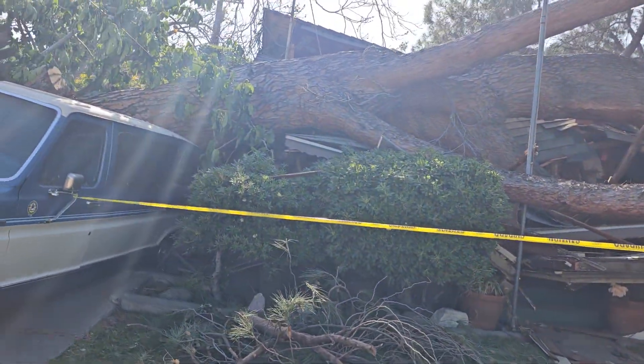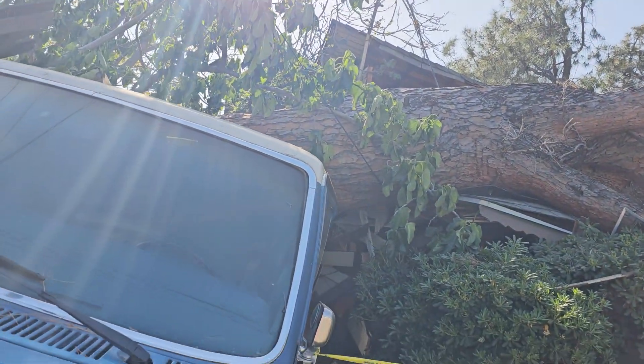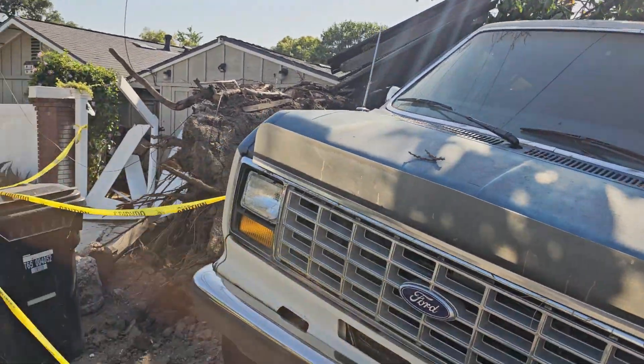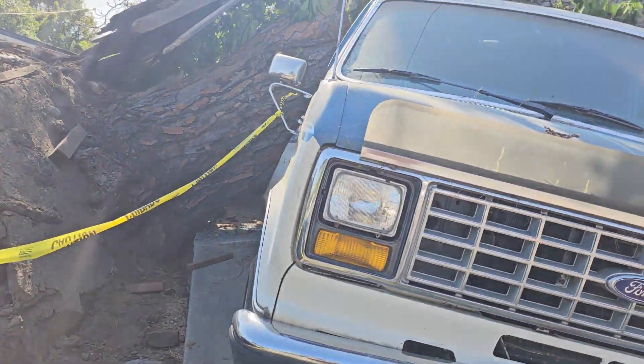Look at the size of that. See how thick that trunk is? That trunk is probably three and a half feet back. Here's the root ball. But look at this — it just crushed that van.